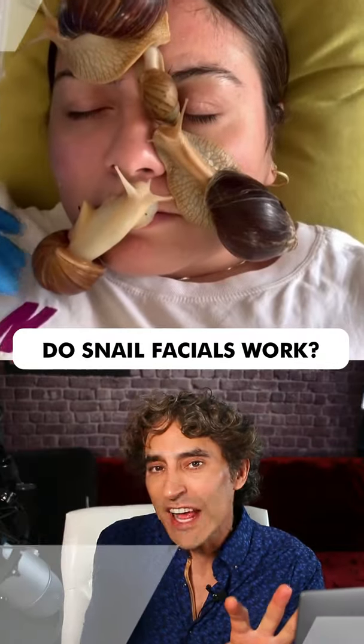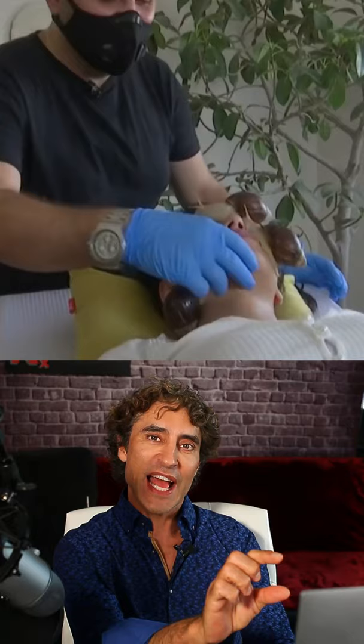Does the snail facial really work? What it is: the snail, along with its trail of slime, goes over the face and leaves that trail. What's in the slime that may help? Many factors, but one is hyaluronic acid.